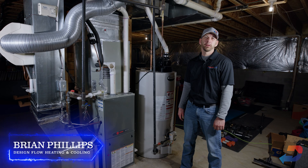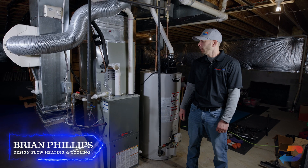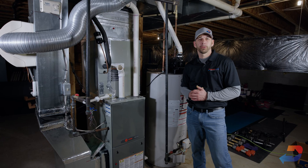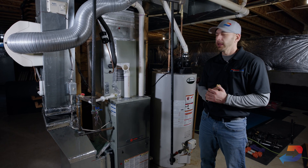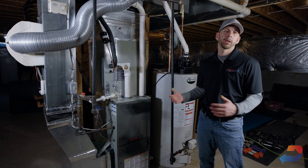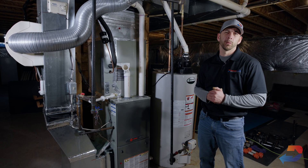Hi, I'm Brian, owner of Design Flow Heat and Cooling at Eldersburg, Maryland, home of the 100% Satisfaction Guarantee. We are a WaterFurnace Geothermal Pro, and we are here today on site at our client's house, going to go over a transition and what it looks like — what an experience looks like with Design Flow Heat and Cooling.